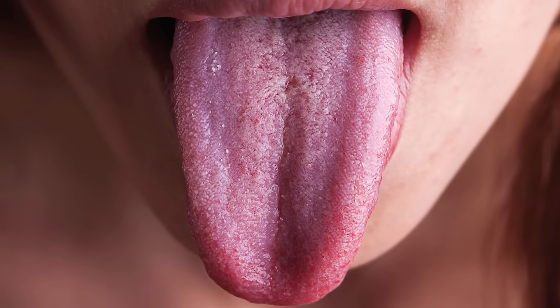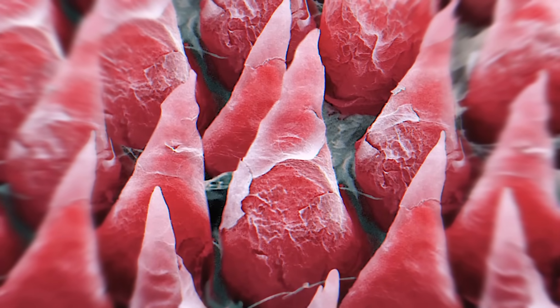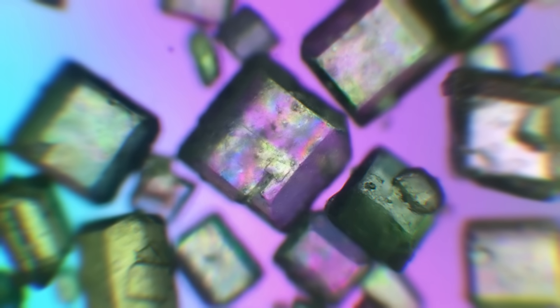Hello everyone! Under a microscope, you can see anything from a whole new perspective. Sugar crystals look like a fantastic universe, and your favorite food surprises you with its unusual inhabitants. Watch the video till the end if you're not afraid of making some shocking discoveries. Let's get it on.